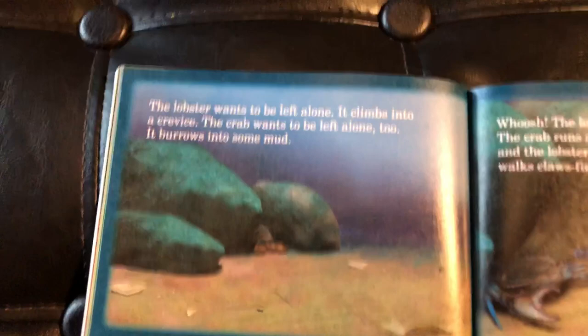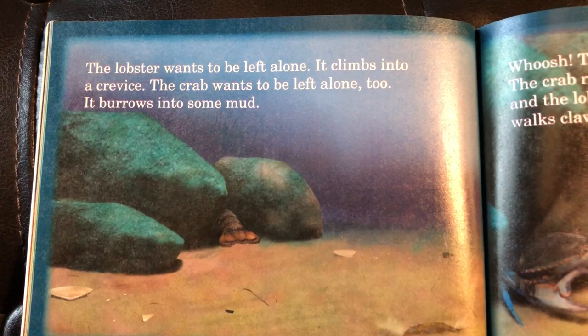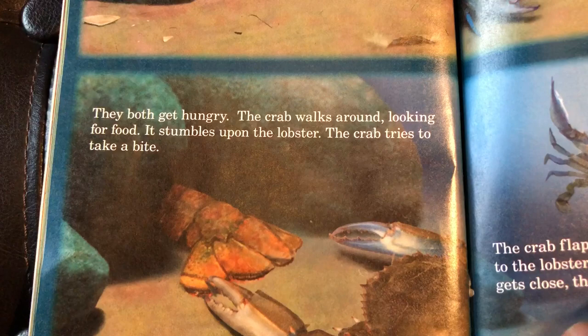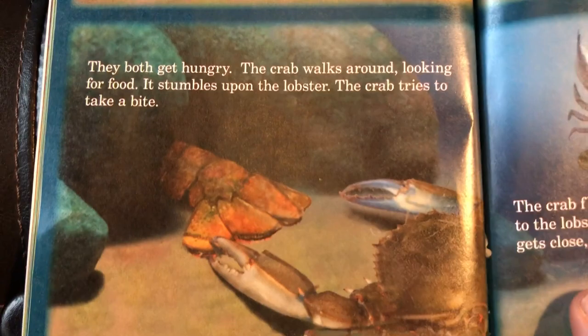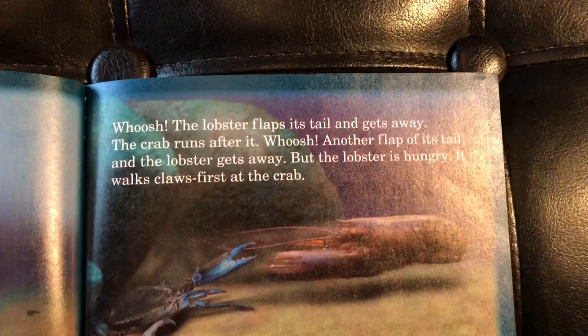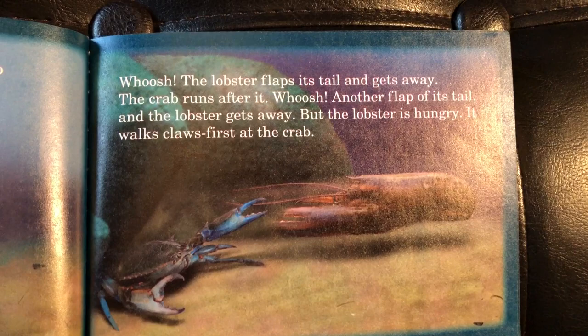The lobster wants to be left alone. It climbs into a crevice. The crab wants to be left alone, too. It burrows into some mud. They both get hungry. The crab walks around looking for food. It stumbles upon the lobster. The crab tries to take a bite. Whoosh! The lobster flaps its tail to get away. The crab runs after it. Whoosh! Another flap of its tail and the lobster gets away. But the lobster is hungry — it walks claws first at the crab.